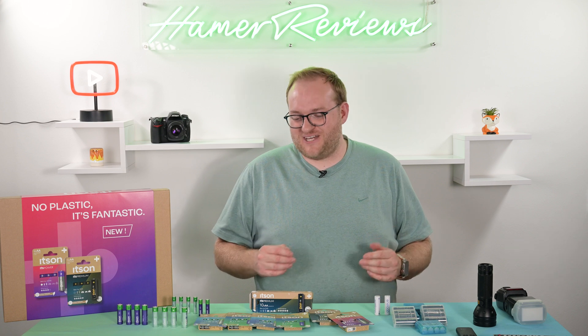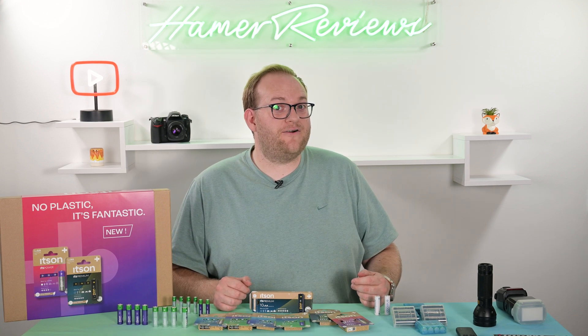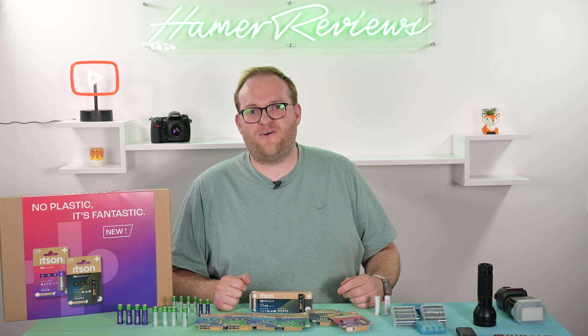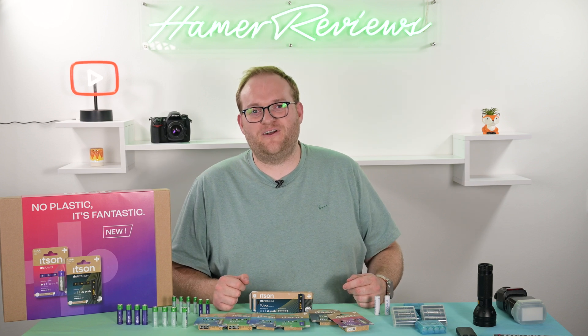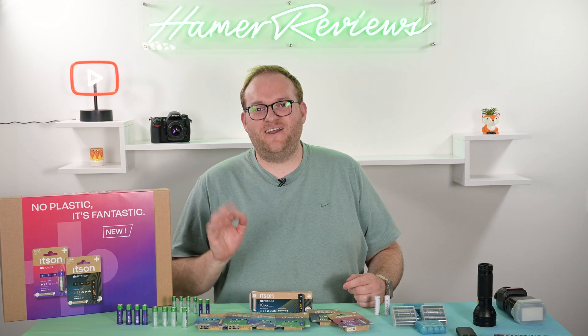Thank you very much for watching, I hope you found the video useful. If you've used these batteries or are now considering switching to rechargeables, let me know — I promise you won't regret it. Make sure you subscribe so you don't miss future episodes. More photography content coming up soon, and give the video a like if you enjoyed it. Hope to see you in the next one. Goodbye.